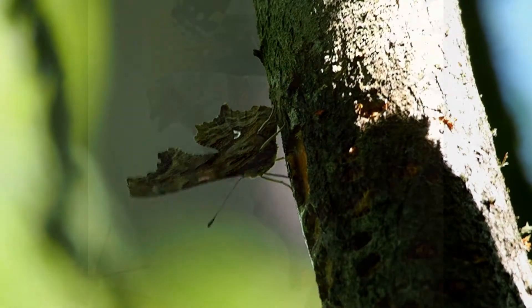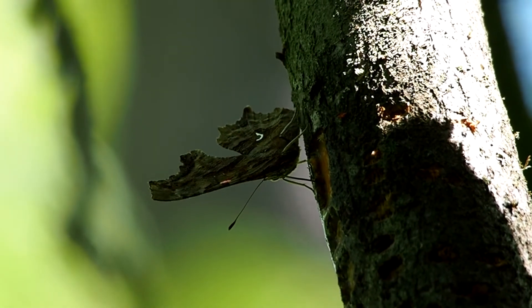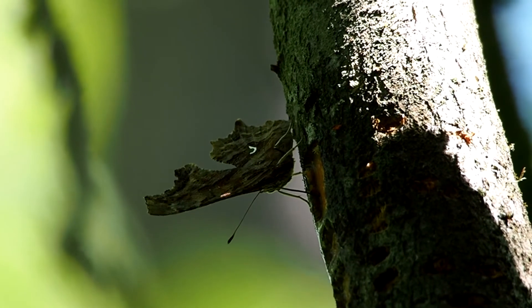This is so brilliantly white that even in the shade, that thing is practically glowing. Very interesting mark on these butterflies.